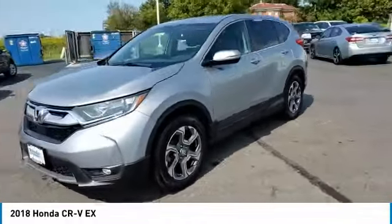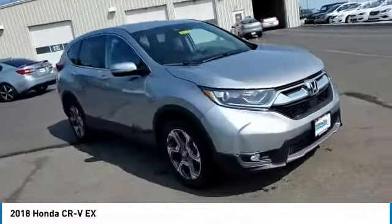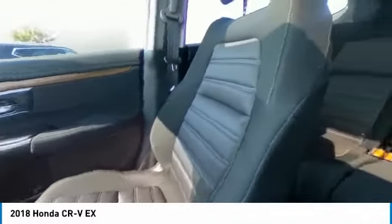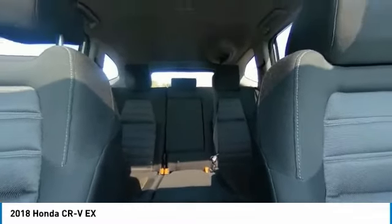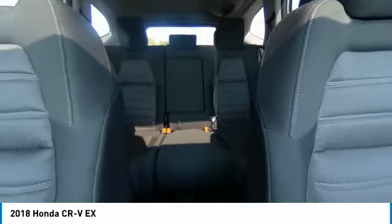This vehicle has less than 65,000 miles. Here are some of this vehicle's great options: electronic stability control, brake assist, traction control, remote keyless entry, fog lights, four-wheel disc brakes, speed control, power moonroof, rear window defroster, and security system.